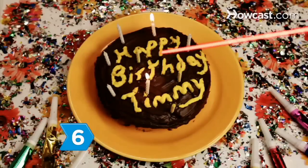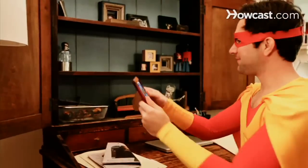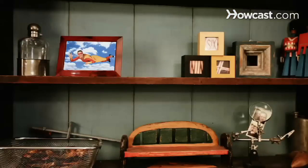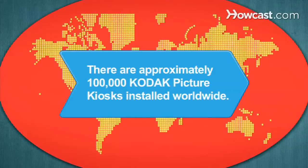Step 6. With Kodak, you don't have to wait for a special occasion to share your photos. The Kodak Picture Kiosk automatically transforms even everyday photos into Kodak moments to be shared immediately and cherished for a lifetime. Did you know? There are approximately 100,000 Kodak Picture Kiosks installed worldwide.